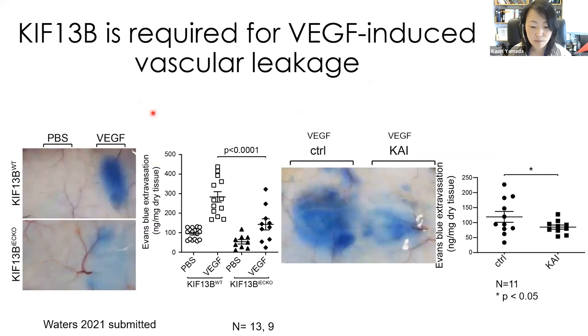For project number one, here is the in vivo evidence of the role of KIF-13B on vascular leakage. We injected Evans blue via tail vein and injected PBS or VGF under the skin. In wild-type control, VGF induced vascular leakage. In endothelial cell-specific KIF-13B knockout, vascular leakage was inhibited. Similarly, injection of CHI together with VGF inhibited vascular leakage induced by VGF.